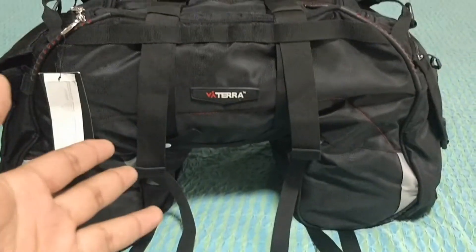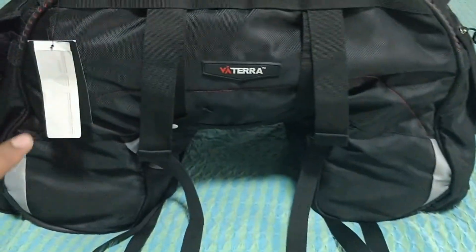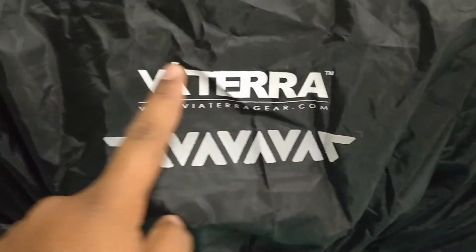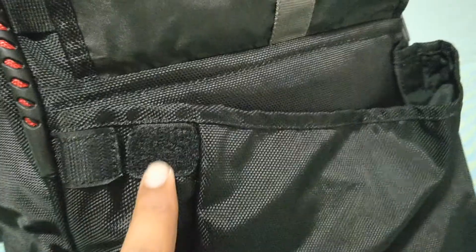This is how it's going to look for people coming behind you — this is the backside of the bag. You have a couple of reflectors here, which is really useful at night. This is how it looks with the rain liner, and even the Vietera logo here is reflective.